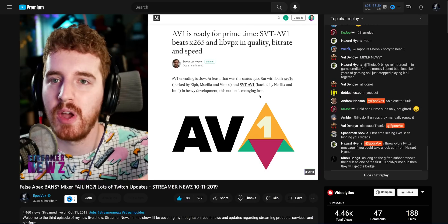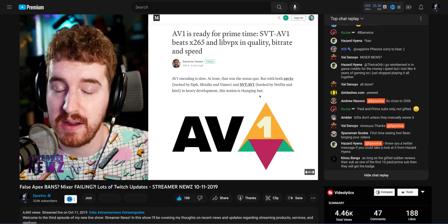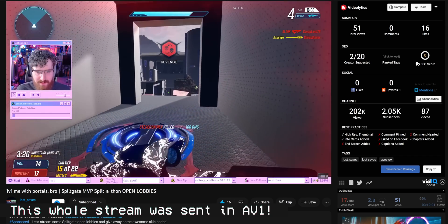My first mentions of AV1 on this channel happened in my live news show, back in 2019. And while it's been a long road, this has been a very quick rollout, all things considered. You can very soon stream AV1 to YouTube Live, and it's mostly as amazing as it seems, with 4K60 looking pretty solid at just 6Mbps.